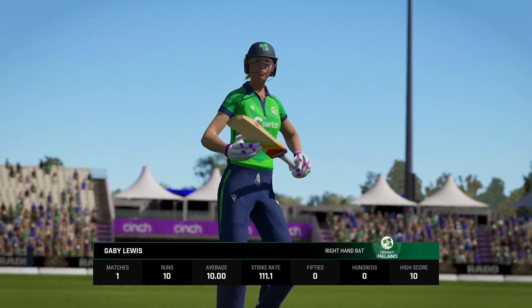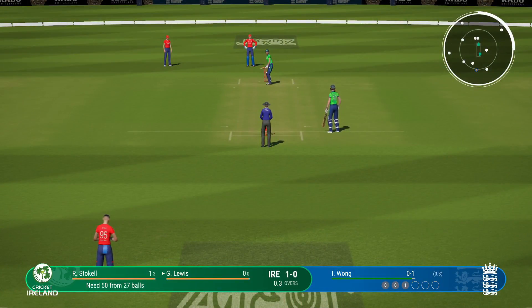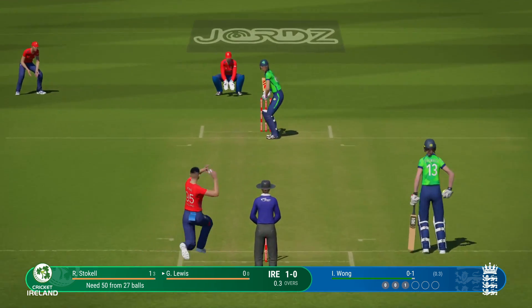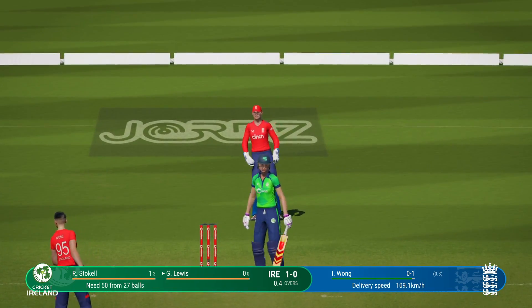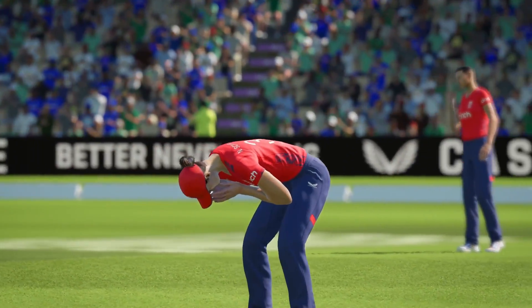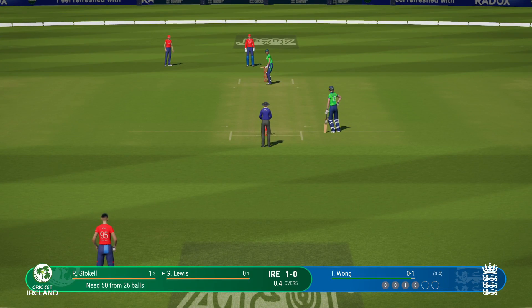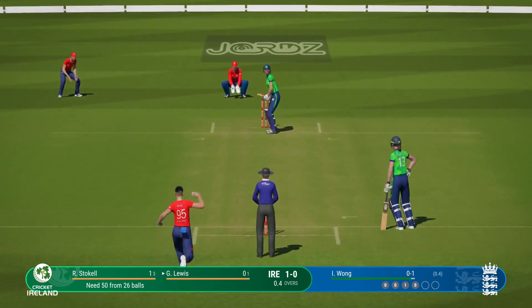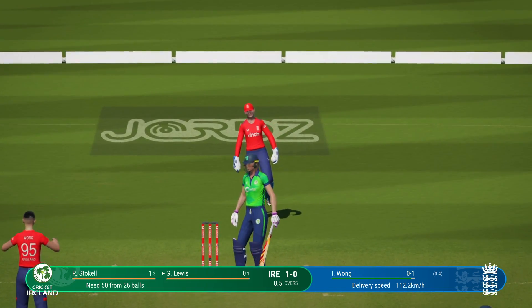Great opportunity to prove the critics wrong — certainly needs to build an innings for the team. Winds up but misses; looks like they went a bit too early on that shot. Oh boy, that is so close to leg.